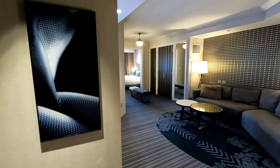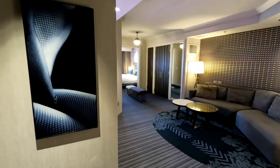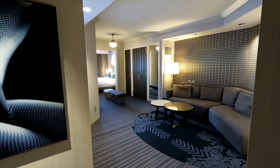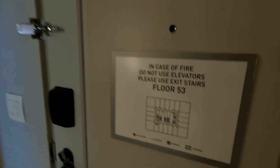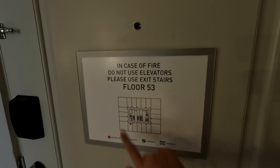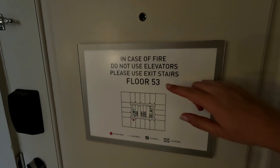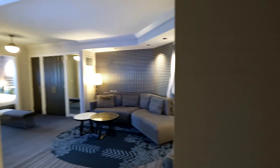Hi everyone, welcome back to Still Las Vegas. Today we're in room 5399, which is a terrace one bedroom fountain view suite in the Boulevard Tower. We have stayed in one of these rooms in the Chelsea Tower before, so we'll link that video down below. But this is in the Boulevard Tower, which in our opinion is the better one because it is the tower right on the strip and it's such a great view. We're also a lot higher than we have been before, so really looking forward to showing you the view. Let me just show you around this room first.